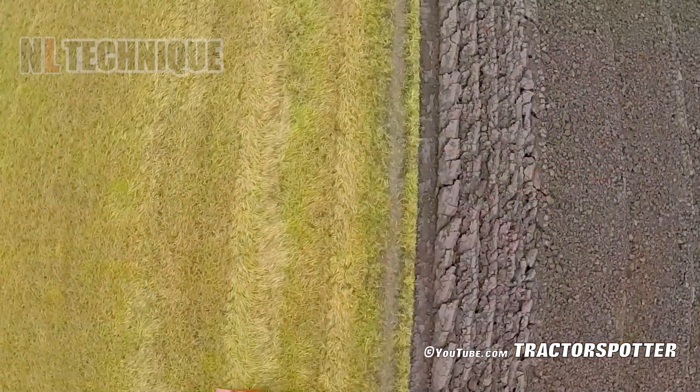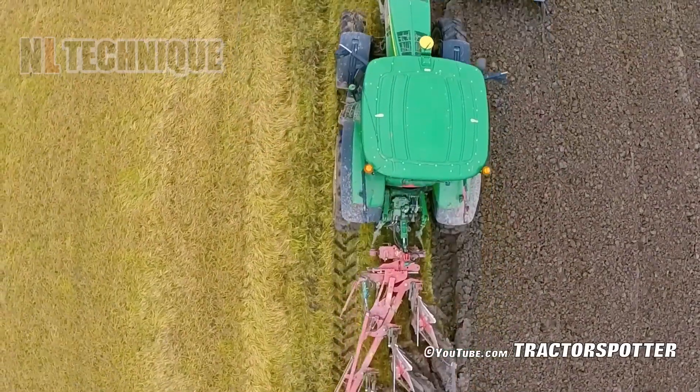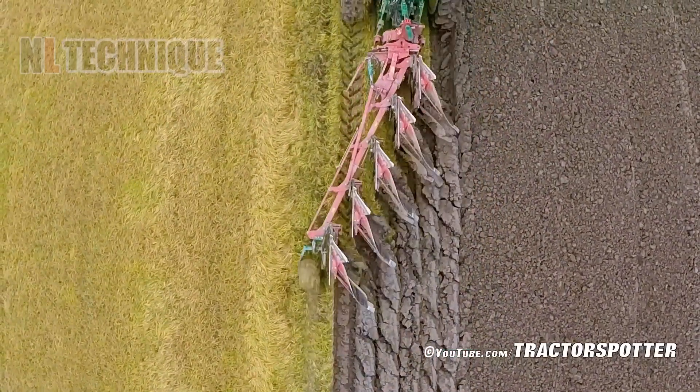This John Deere is plowing and preparing the seedbed in one pass. This will remarkably facilitate the sugar beet crop next year.